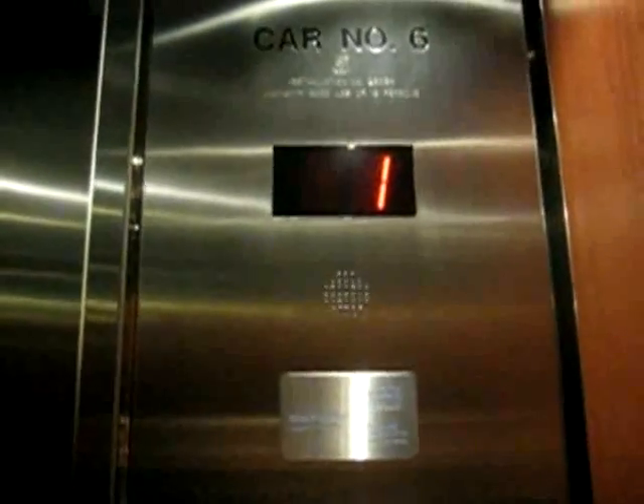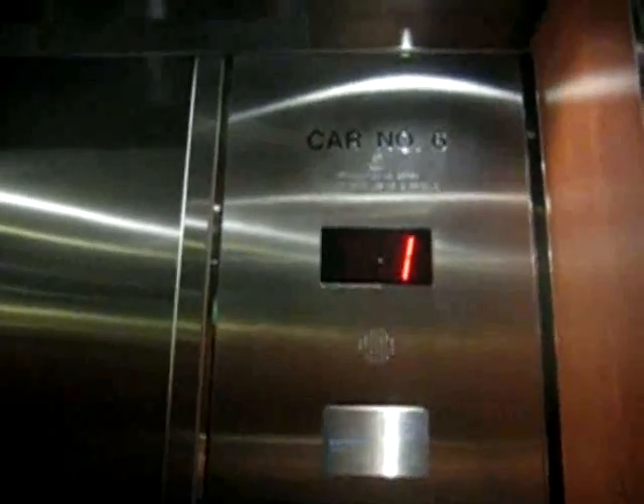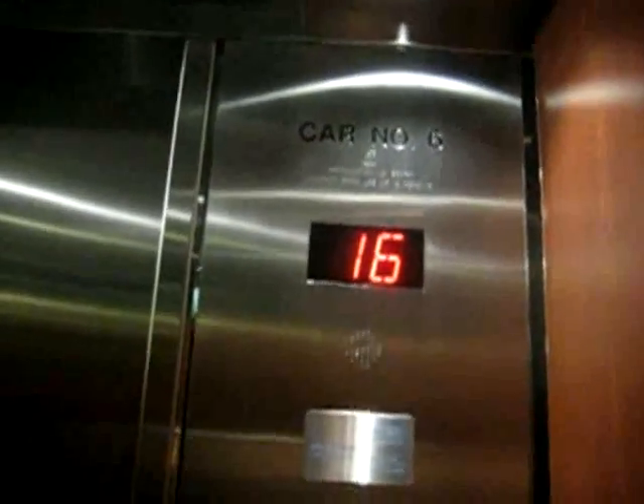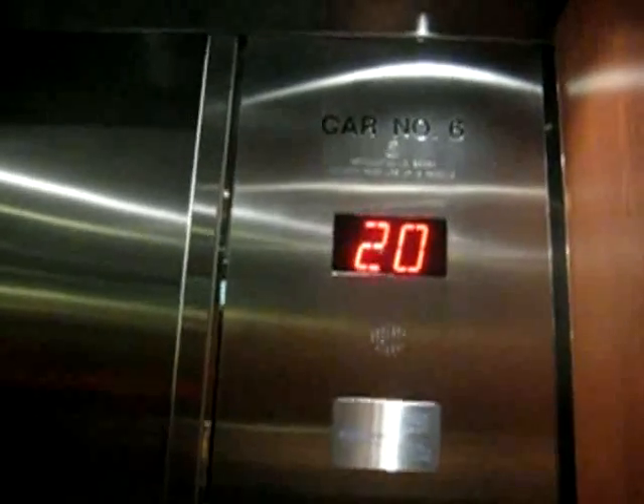Oh, that was a quick acceleration. Nice acceleration too, eh Doc? Yeah. Capacity is 3,000 pounds for 19 people. So where did this start coming? There. We went through Express On. 600 feet a minute.